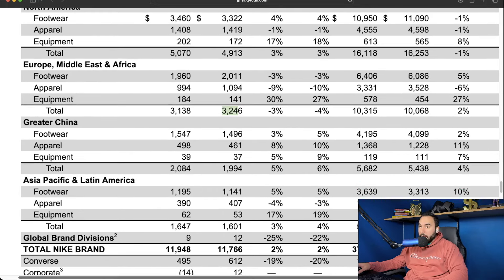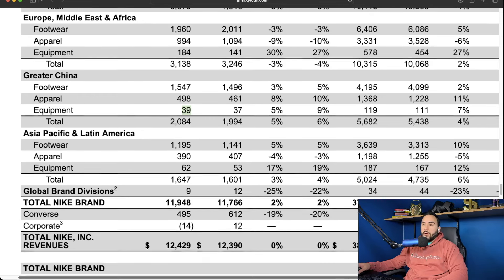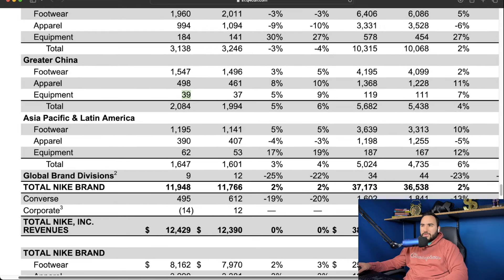In Greater China, footwear increased three percent from 1.496 billion to 1.547 billion. Apparel grew eight percent from 461 to 498 million. Equipment grew five percent from 37 to 39 million. The total Greater China region grew five percent, from 1.99 billion in the quarter last year to 2.08 billion this time around.